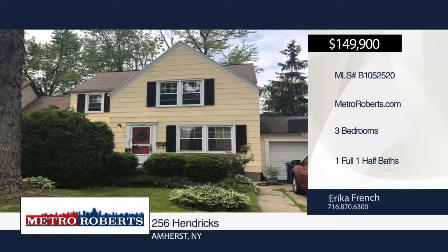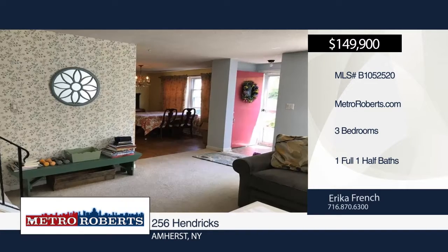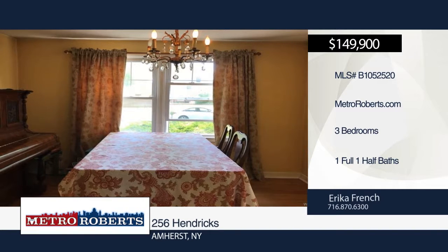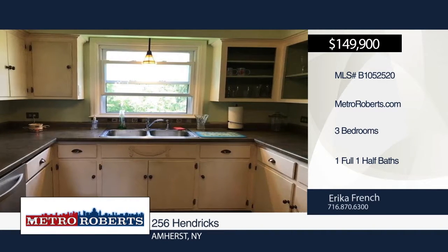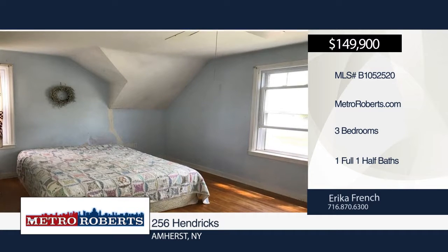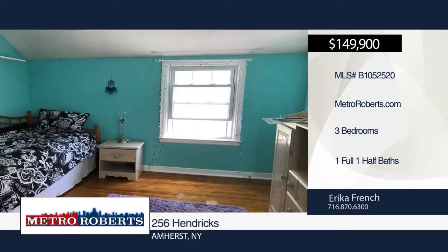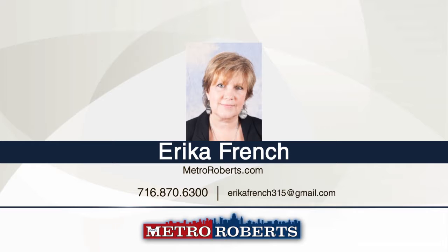Location, location, location. Check out this three-bedroom, one-and-a-half bath home in Amherst. The first thing you notice is the front porch with a sitting area. Features include spacious rooms, some replacement windows, hardwood floors throughout, fully fenced yard and updated electric. All appliances stay in as-is condition. This home is in need of a little TLC and is ready for you to make your personal touches. For more information and to schedule a tour, contact Erica French.